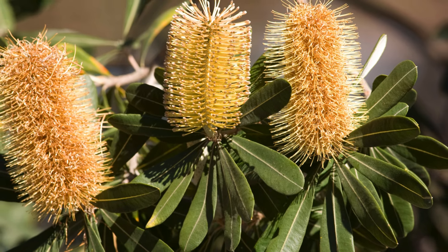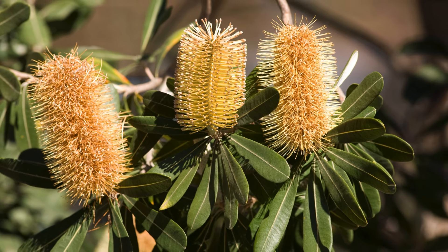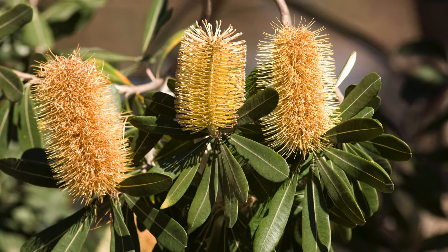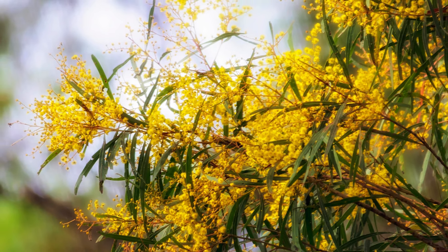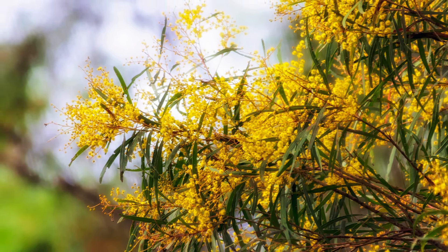Hi everyone, today we're talking about fast-growing Australian native trees that are perfect for quickly establishing a new garden or creating privacy. These beauties are not only low-maintenance but also easy to care for. Be sure to stick around until the end as I've saved my favourite for last.